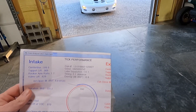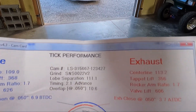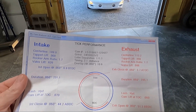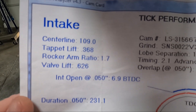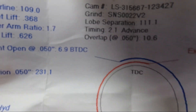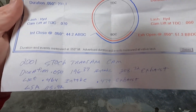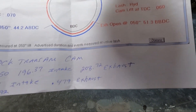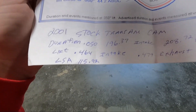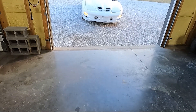He pulled it out so it didn't smoke us out, but I want to show you the cam card from Tick Performance. On a 111-degree lobe separation, intake lift is 0.626 and exhaust is 0.606. Duration is 231/235. He wrote the stock cam size in for comparison — 196/208 duration with 0.464 and 0.479 lift on a 115 LSA. Pretty substantial difference from the stock cam.